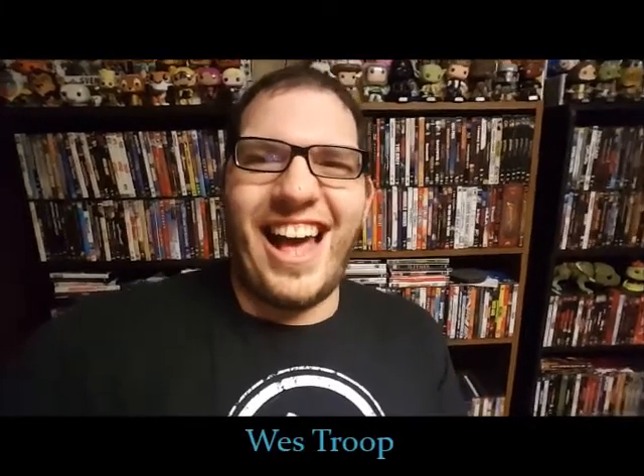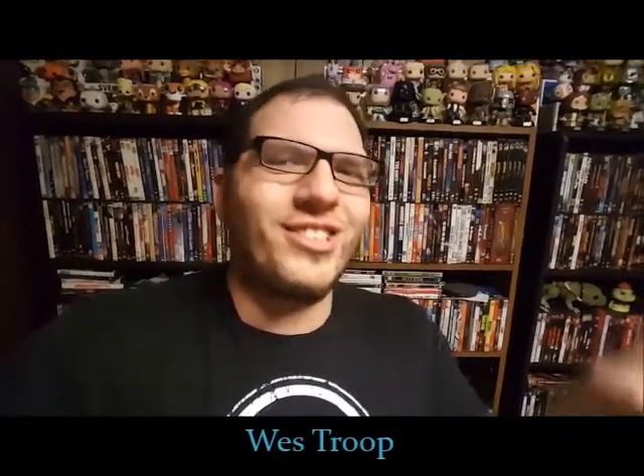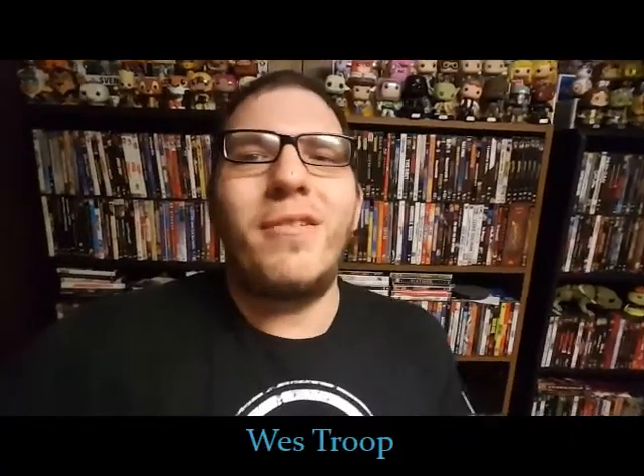Welcome, foolish mortals, to another episode of the Hitchhiking Host Show. Hello, I am your host, your ghost host, West Troop, and I'm back this week with another Trending Topics episode where we're going to talk about all what went down at the Disney parks.